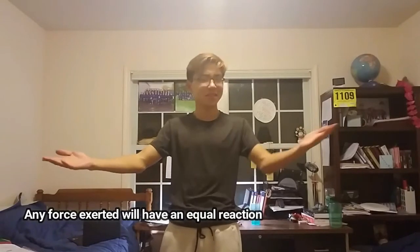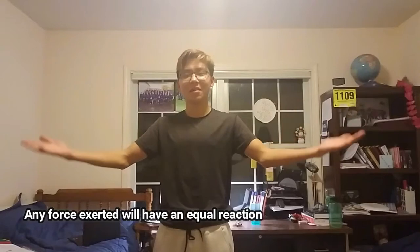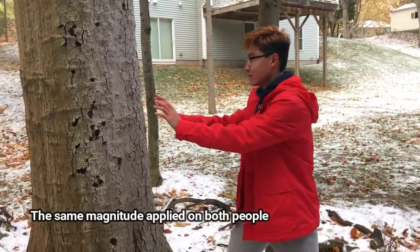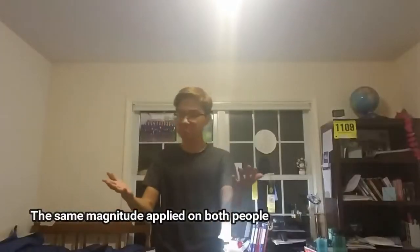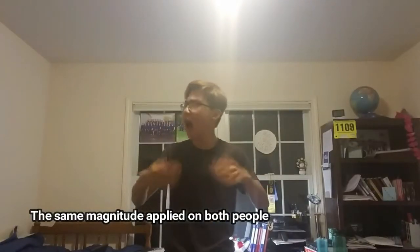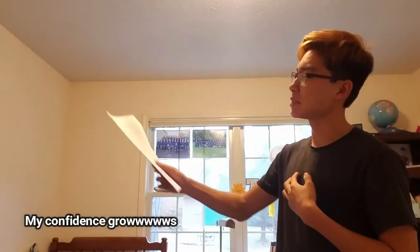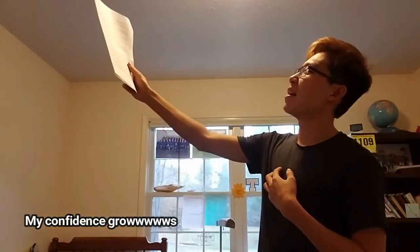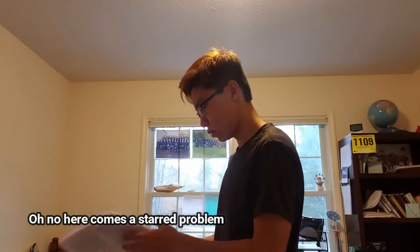Any force exerted will have an equal reaction. The same magnitude applied on both people. My confidence grows. Oh no, here comes the next problem.